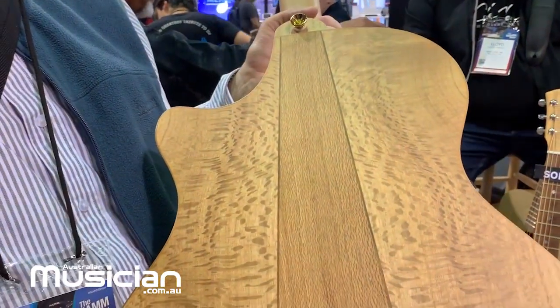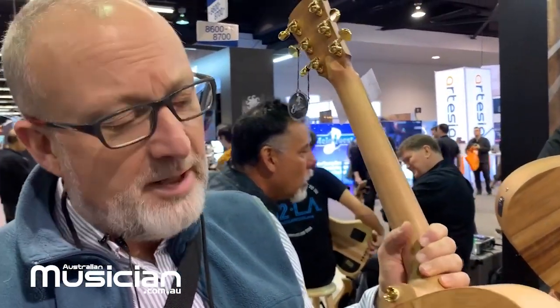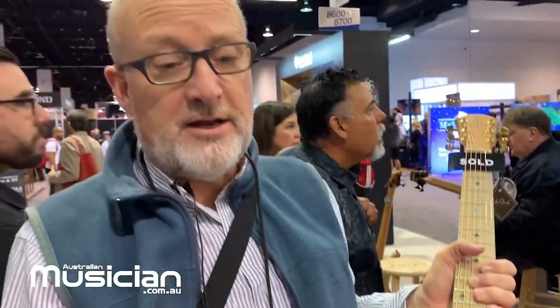Seagull/Godin was using this — they called it lacewood a few years ago as a laminate, because it also grows in Canada. But this is Australian timber from South Eastern Australia. We do that with a redwood top or a Bunya top in two series. For the Australian market only, we're also doing it in a Southern Silky Oak top, back and sides, which dealers have had and it's been great.